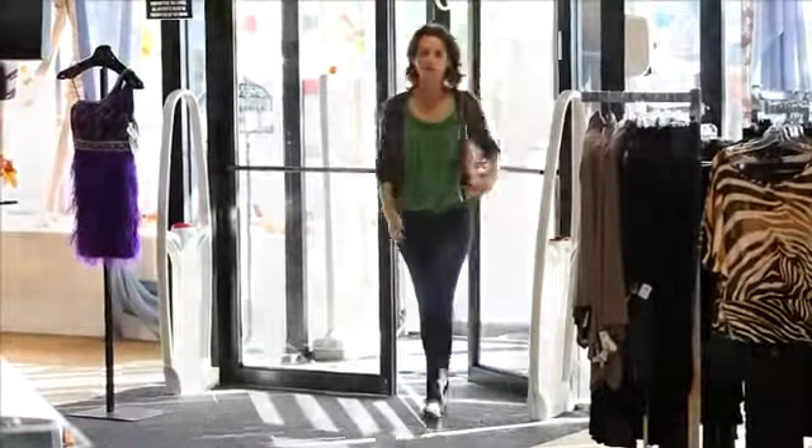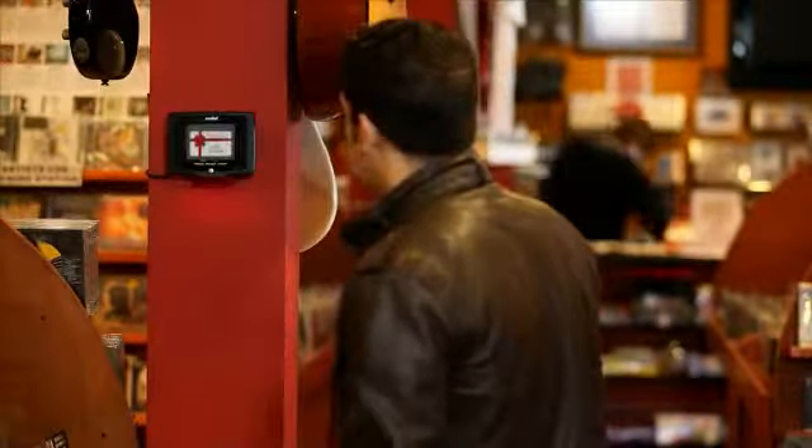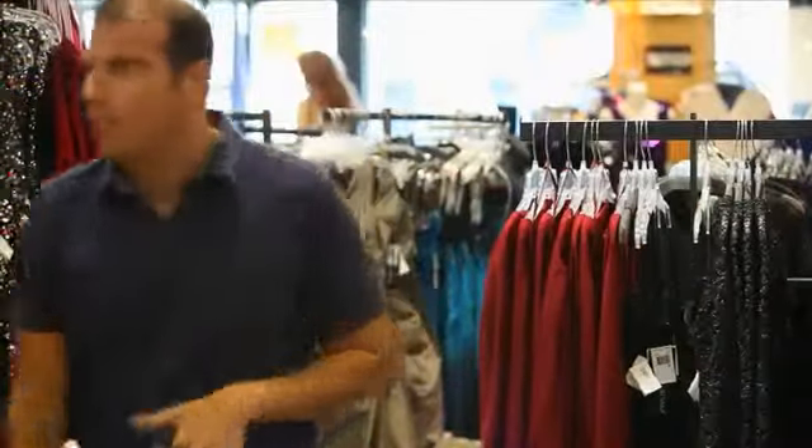In today's retail environments, customers demand the convenience of having instant access to the information they need to make appropriate purchasing decisions, while management seeks for ways to enhance customer service, increase sales, and improve employee efficiency and productivity.